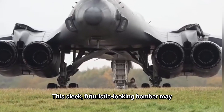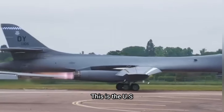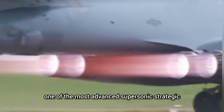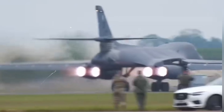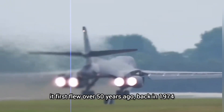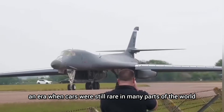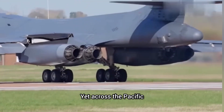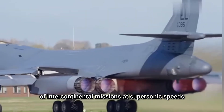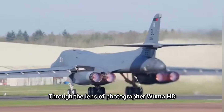This sleek, futuristic-looking bomber may seem like something from another world, but it's very real. This is the U.S. Air Force's B-1B Lancer, one of the most advanced supersonic strategic bombers ever built. What's even more impressive, it first flew over 50 years ago, back in 1974, an era when cars were still rare in many parts of the world. Yet across the Pacific, the U.S. was already flying a bomber capable of intercontinental missions at supersonic speeds.